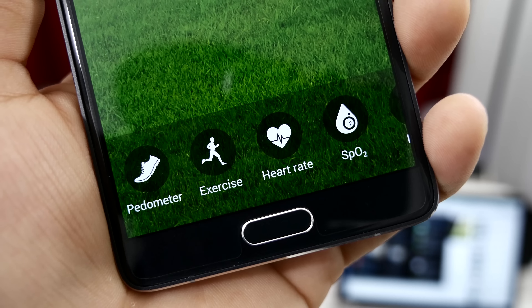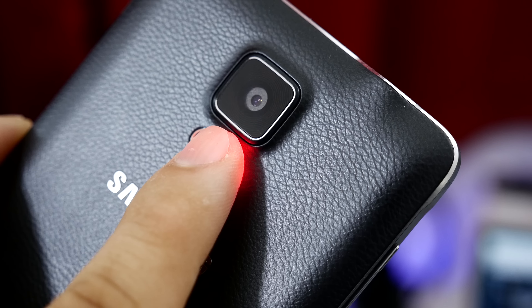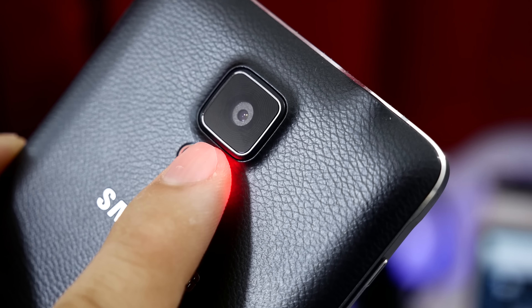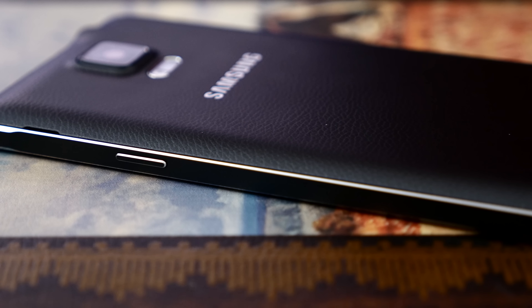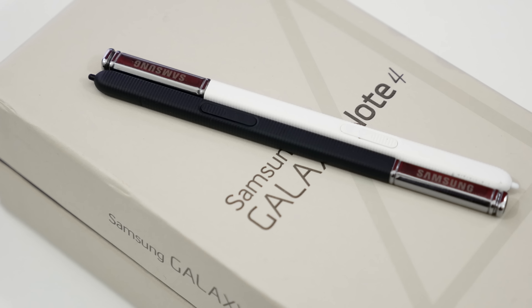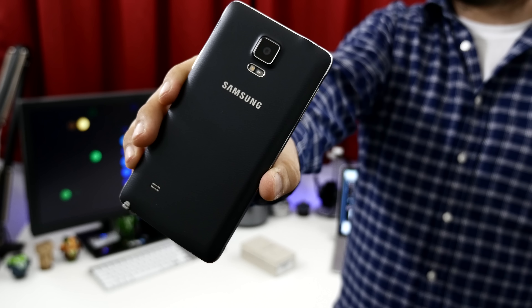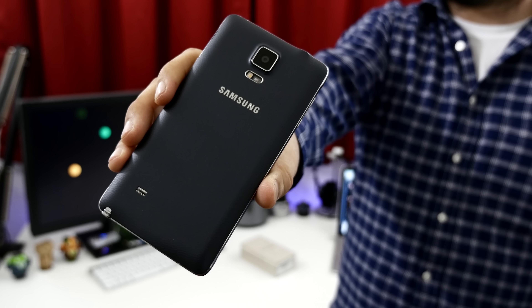Along with that, we also have a heart rate sensor located on the back next to the LED flash and beneath its 16MP camera. Up to this point, I've almost pointed out everything that makes the Galaxy Note 4 better than its predecessor. There are software and S Pen enhancements, but the exterior quality and internal specifications may be enough change for some people.